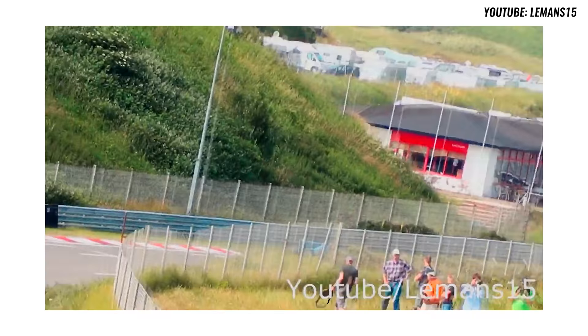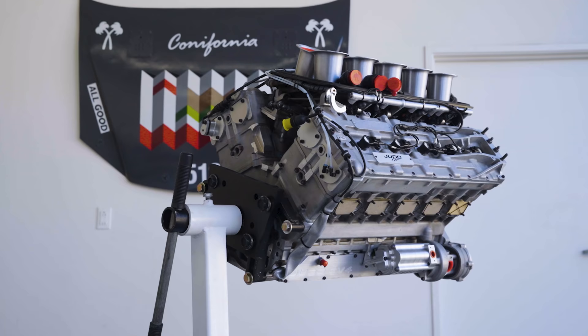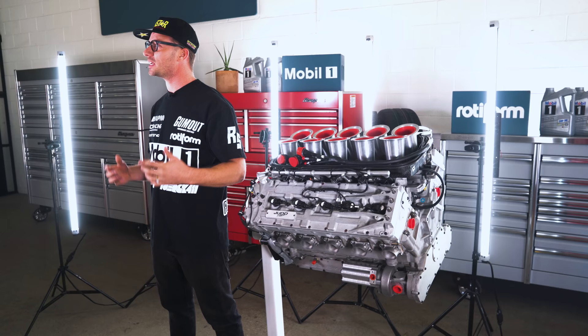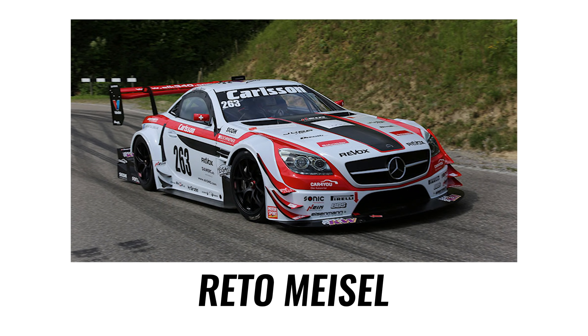The GV4 was a 4-liter V10 introduced as an alternative, cost-effective power plant that saw a lot of success at Le Mans. It was derived from the Formula One program utilizing many of the same parts, but punched out to 4 liters and built for endurance racing. In 2007, Judd introduced the DB line of V8 engines using a 3.4-liter for LMP2 customers. The Judd DB V8 was adopted by legendary hill climb drivers George Clausen in his BMW and Retto Meisel in his Mercedes — and watching those videos on YouTube of them echoing through the hills with those Judd V8 engines was all the inspiration I needed to make this project a reality.